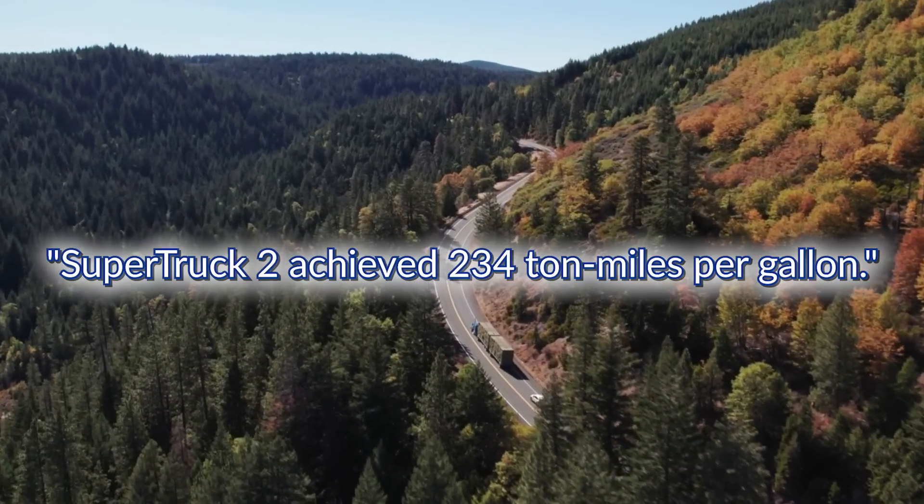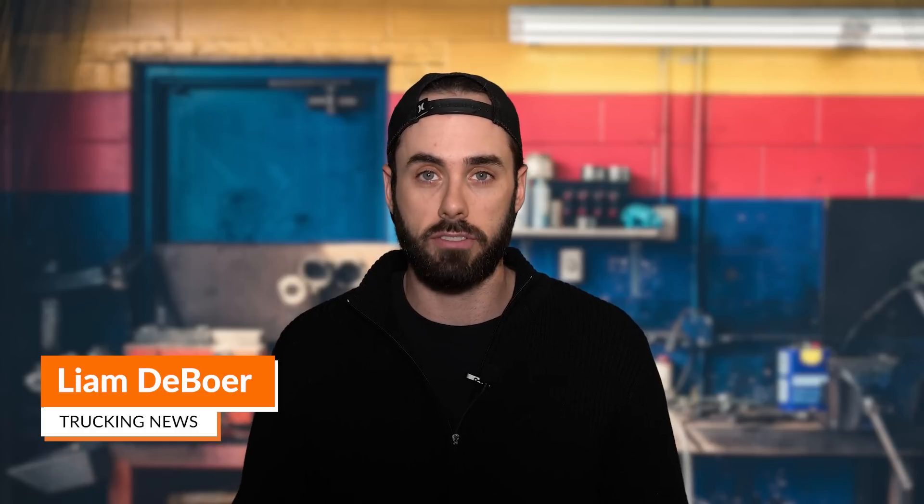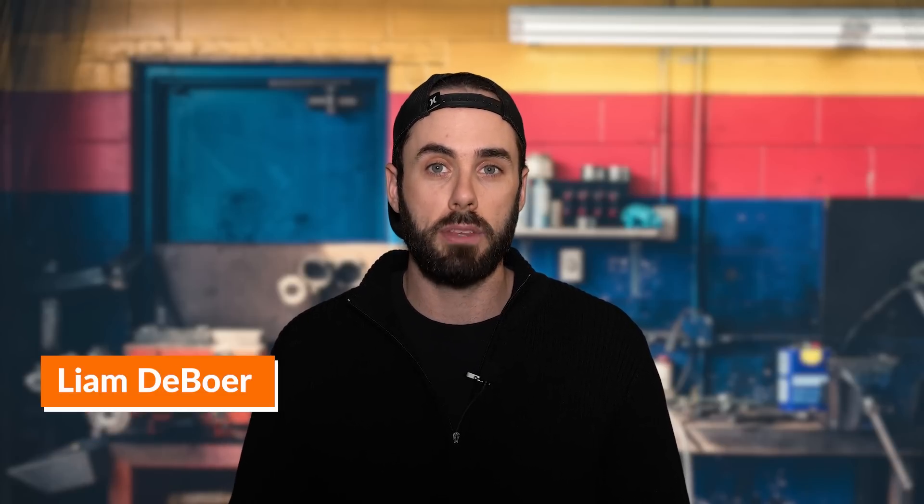Now let's talk about the road ahead. Volvo Trucks is already incorporating the groundbreaking lessons learned from the Super Truck 2 into their production models, meaning the next generation of Volvo Trucks will be more efficient, sustainable, and ready to redefine the road. The Super Truck 2 has shown that innovation can be practical, and this isn't just about Volvo Trucks — the industry as a whole is shifting towards sustainability. The lessons learned will shape the future of heavy-duty transportation, with more efficient trucks that reduce emissions and boost productivity.